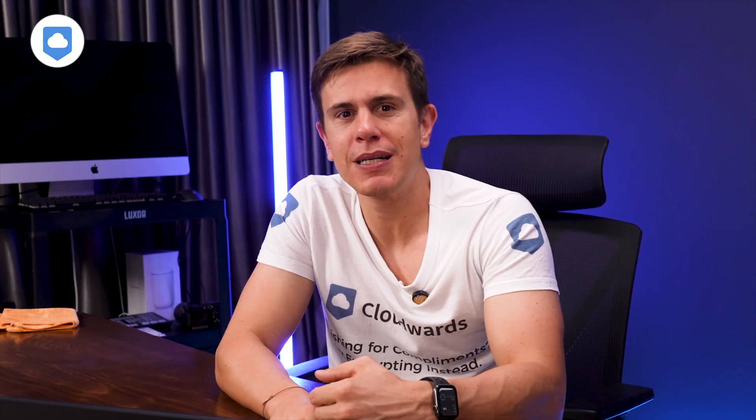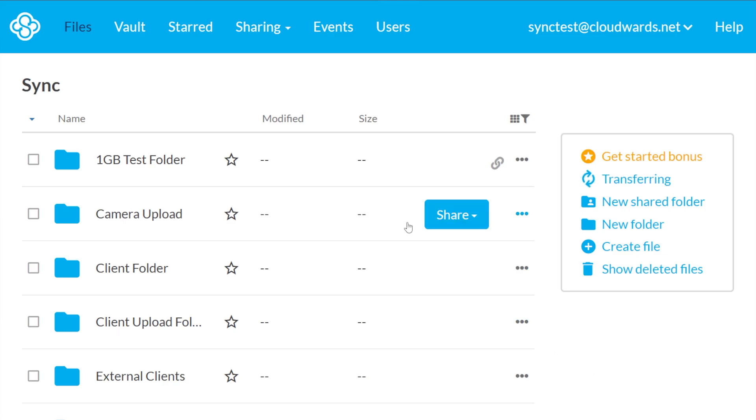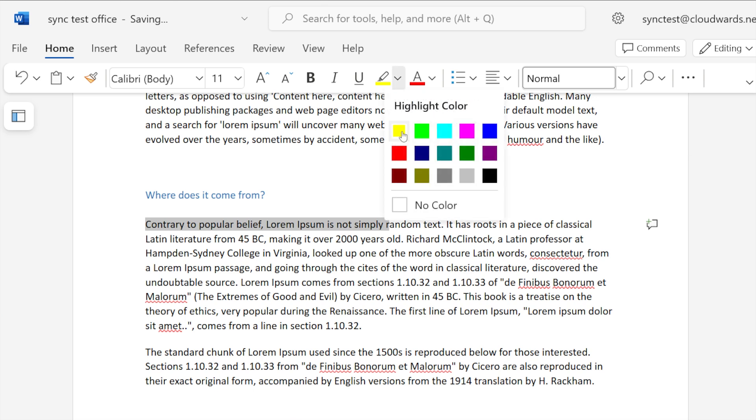I want to quickly touch on collaboration because it's an area Sync.com outdoes Mega. Sync includes Microsoft Office and Office 365 integration, so it's easy to open and edit Office docs stored in your cloud using Office for mobile, web, or desktop apps. You can save those edits directly back to Sync.com and work on a document in real time with other users.